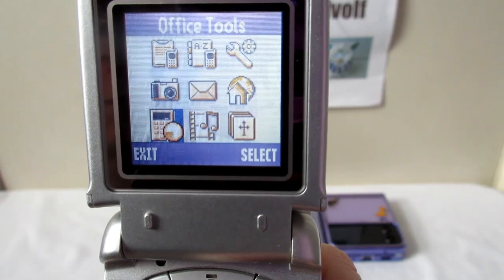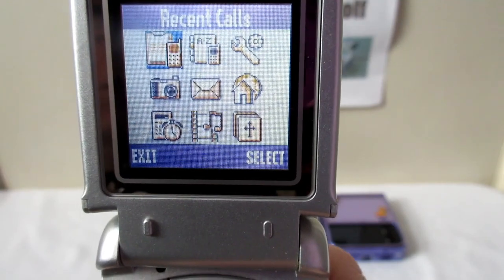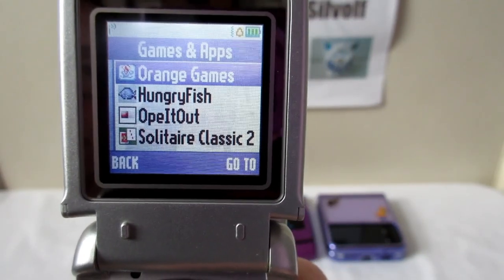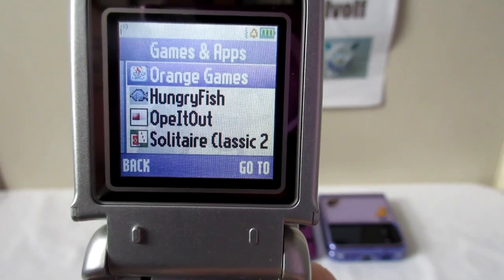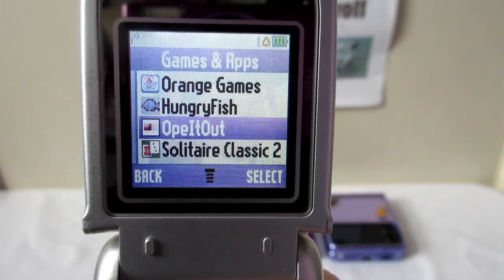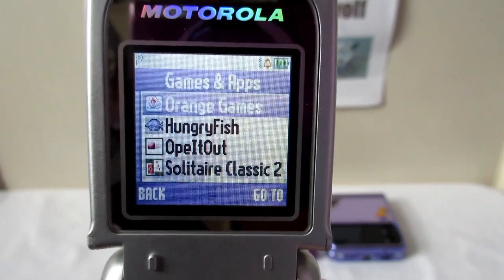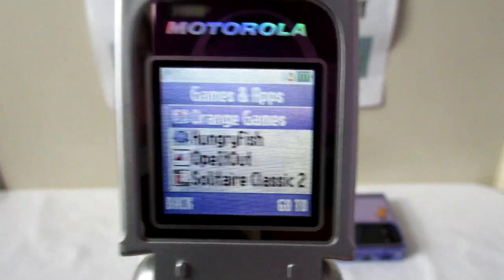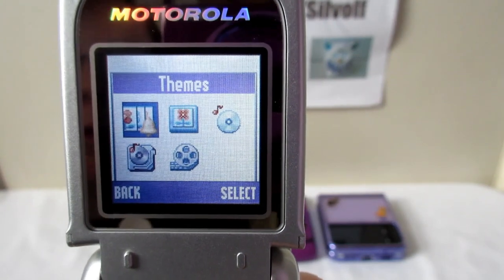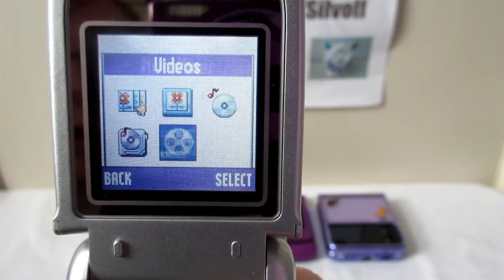It was your typical little phone with all sorts of things you could use. The games were Java powered - Orange games, which I never used. The ones that came with the phone were Hungry Fish, which is a bit like Snake, a minesweeper game, and Solitaire Classic which I played all the time - just three little games. In multimedia you've got themes - I had the purple theme - plus pictures, sounds, Moto Mixer, and videos.